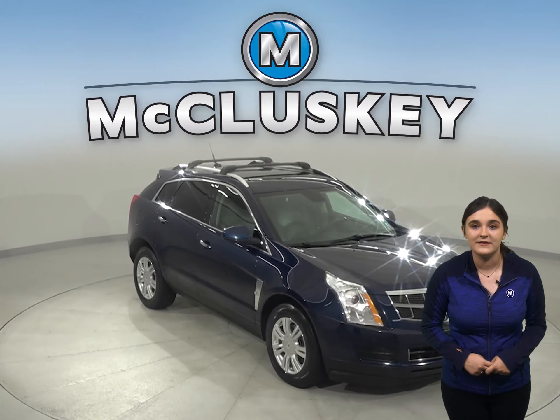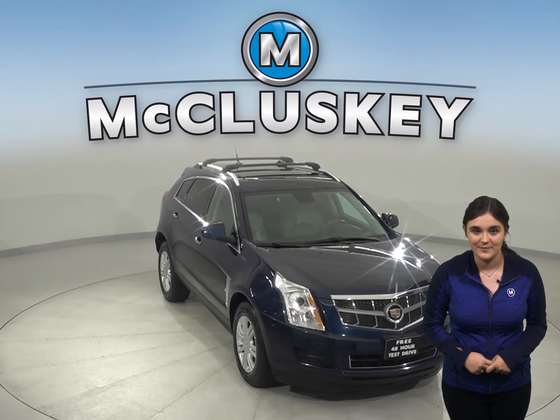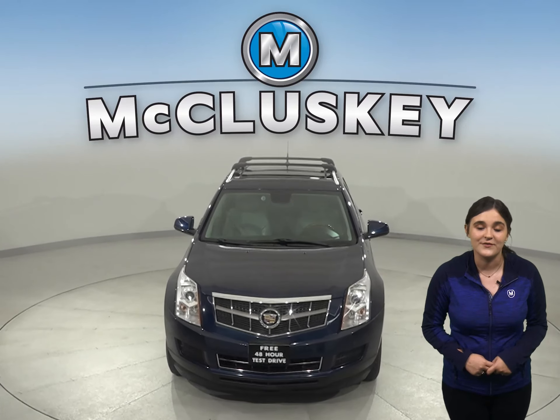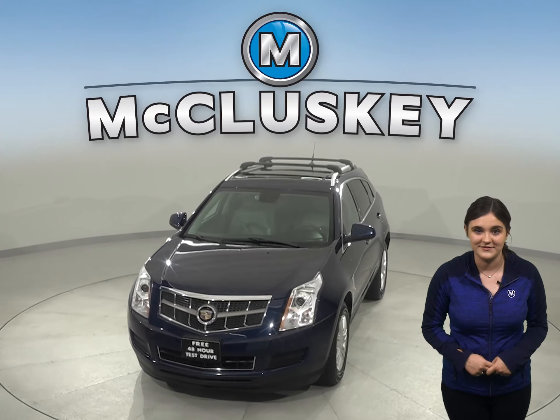And for entertainment you'll have a Sirius XM ready radio. Come on down and take this Cadillac SRX out on a free 48-hour test drive today.